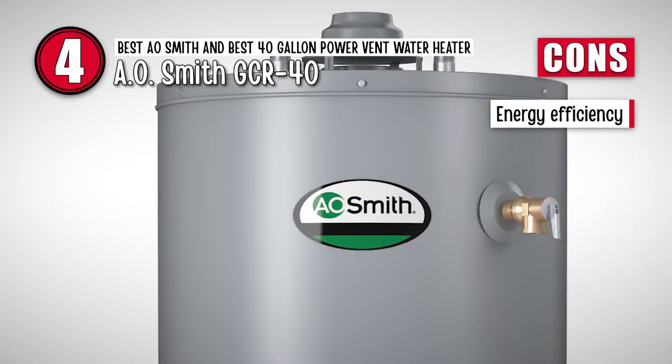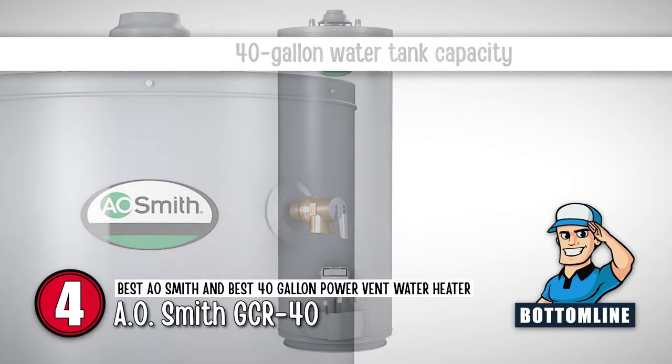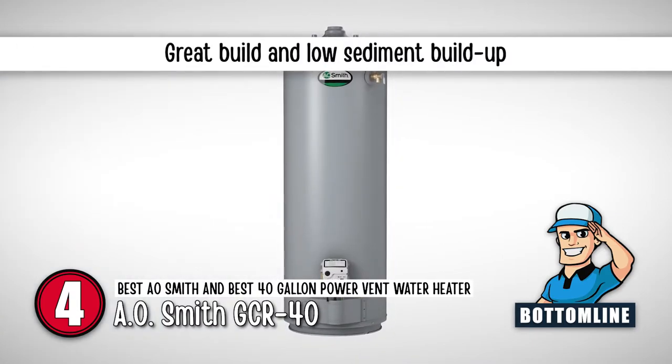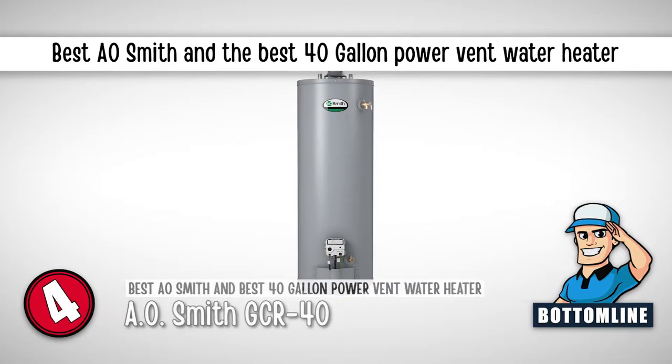It also has a DynaClean diffuser dip tip for reduced sediment buildup. However, it could be more energy efficient. Bottom line: it has a 40-gallon water tank capacity, it features a great build and limits sediment buildup, and it is the Best AOSmith and Best 40-Gallon Power Vent Water Heater.